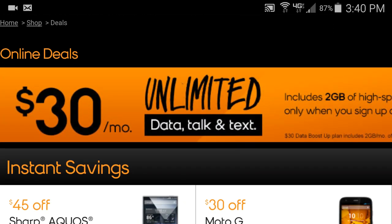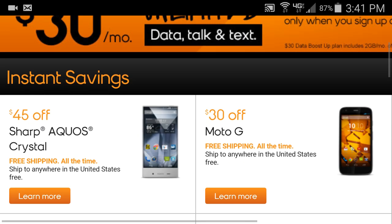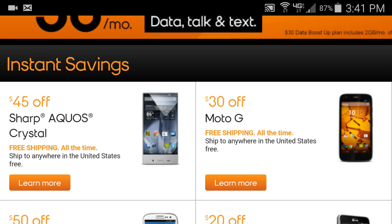Here you can get online-only deals that you can't get anywhere else. For $30 a month you get two gigabytes of high speed data, but that's only available through auto-pay, so keep that in mind. Then scroll down a little bit to the Instant Savings section.